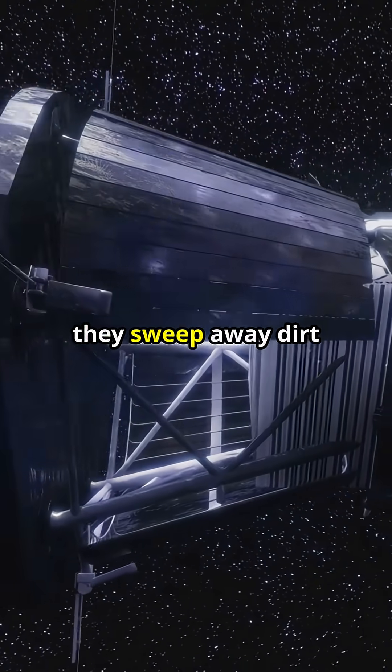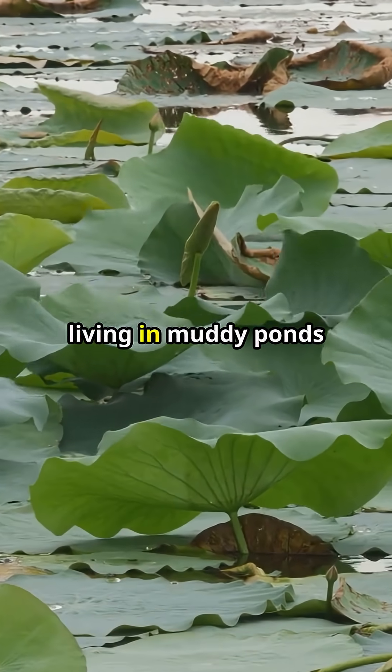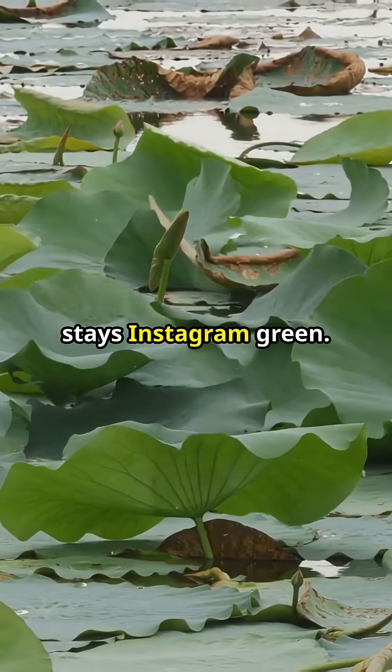As droplets roll, they sweep away dirt. So lotus leaves are literally self-washing — that is why a plant living in muddy ponds stays Instagram green.